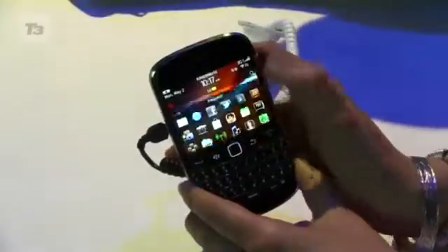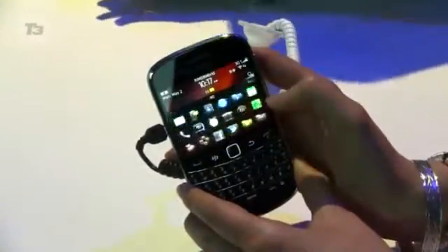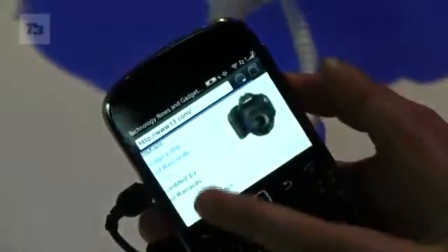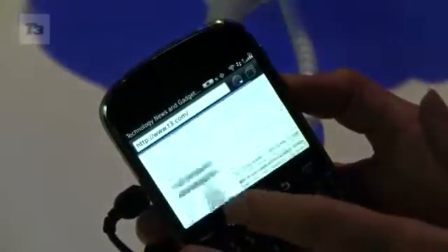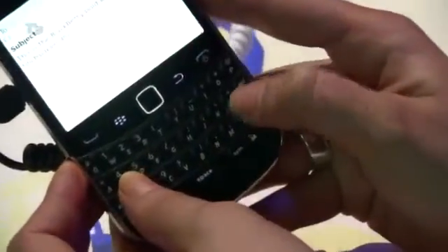The biggest new addition to the Bold is, as we've mentioned, the 2.8-inch touchscreen that you can now use along with the much-loved physical keyboard we're used to. The screen is capacitive and has a VGA resolution at 640x480, and you'll be able to pinch to zoom while browsing, scrolling, and opening apps. The keyboard has also been improved, now with bigger keys making it easier to type, so you don't need to grow your fingernails to use it anymore.